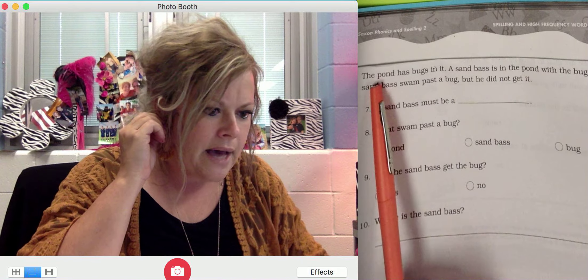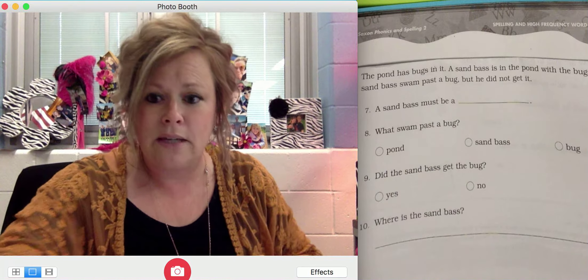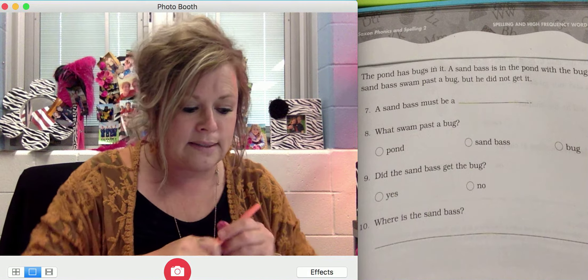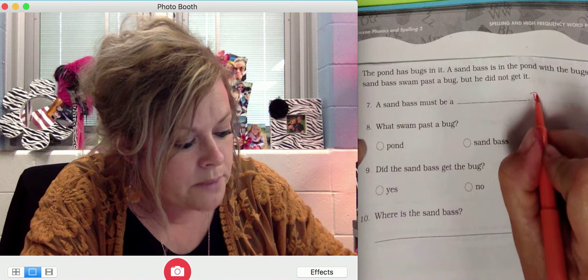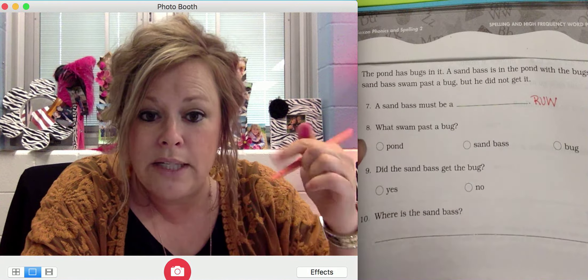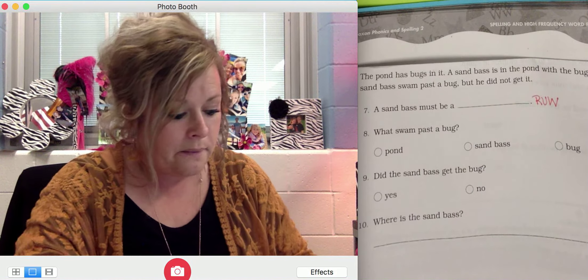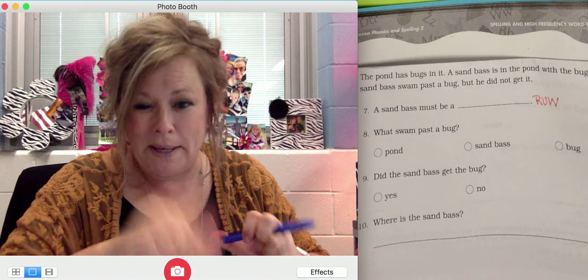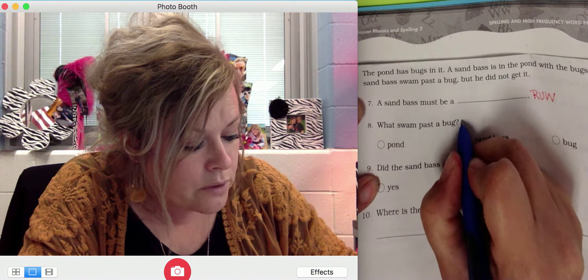If the letter before the S is voiced, the S is voiced — the S will make the Z sound. So let's take a look at the word 'has'. Look at the letter right before the S — this is a vowel, and all vowels are voiced. This means the S in the word will make the Z sound. Let's try other words.